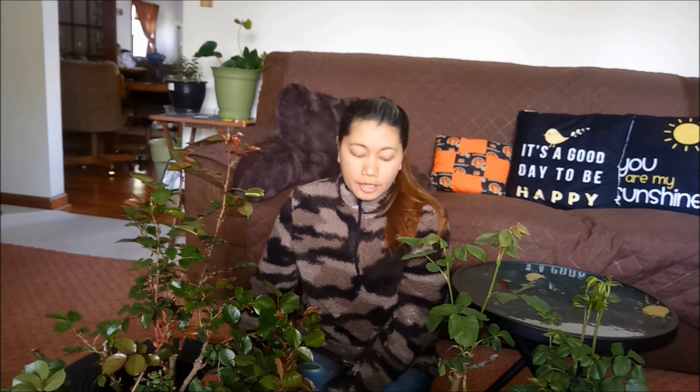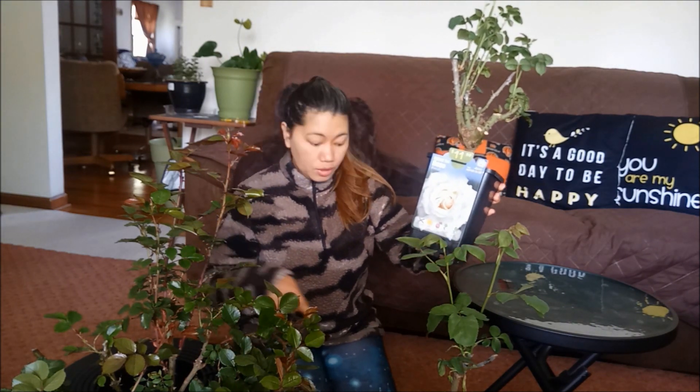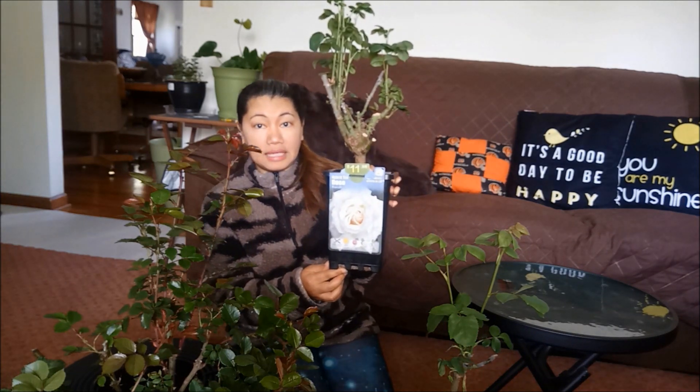Sabi ko, doon na lang tayo sa Walmart. Pero tumingin ulit ako sa rose kasi gusto ko pang bumili ng white na rose. Ngayon, may nakita kaming rose na white pero iba ang variety. Ang nakuha kong rose ay tatlo, pero ito yung white na nakuha ko. Ito yung rose na nakuha ko — wala kasing ibang variety, so ito na lang yung hybrid tea.